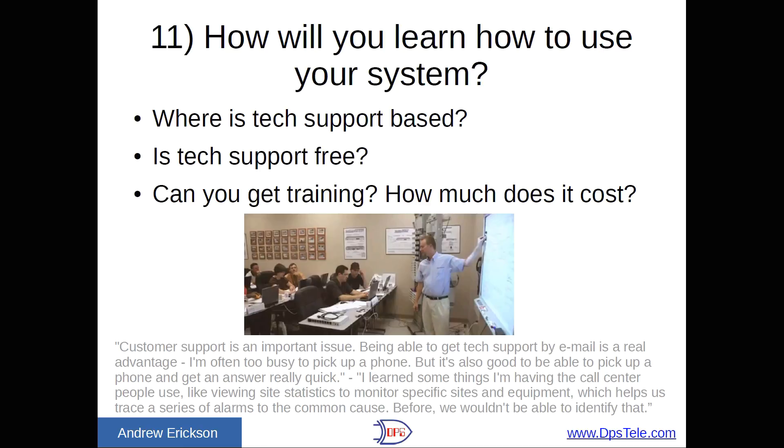The last tip, number eleven: how will you learn how to use your system? Where's the tech support based — are you calling overseas? Is somebody reading off a checklist, or is this a group of seasoned engineers? Is tech support free? It's painful to whip out your credit card while trying to get support at $100 an hour. Any manufacturer who stands behind their product should offer some tech support for free. And finally, are you able to get training? Master stations especially are complex systems. DPS offers free training about eight times a year — look for that because it does exist.